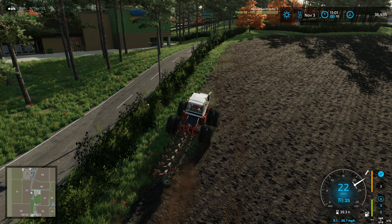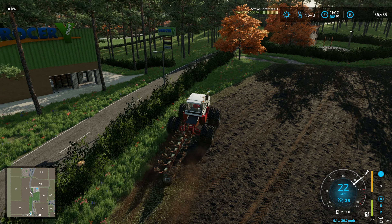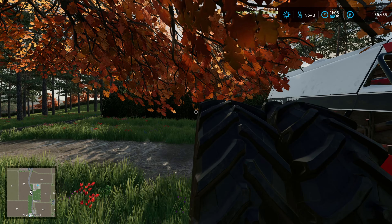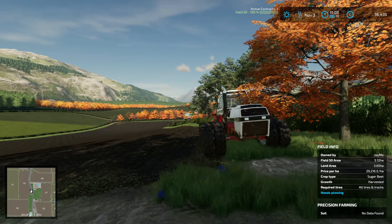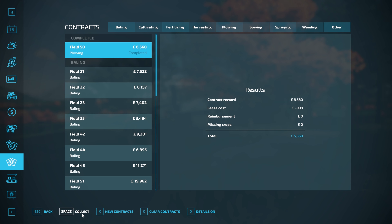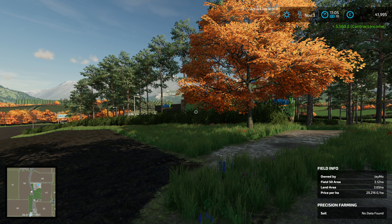Before we claim the contract - if you enjoyed the video, hit the like button. Comments, questions or suggestions are below. Let's get this claimed. I can't remember how much it was worth - five and a half grand! Awesome. Thanks for watching - I will see you next time on Maple Farm.